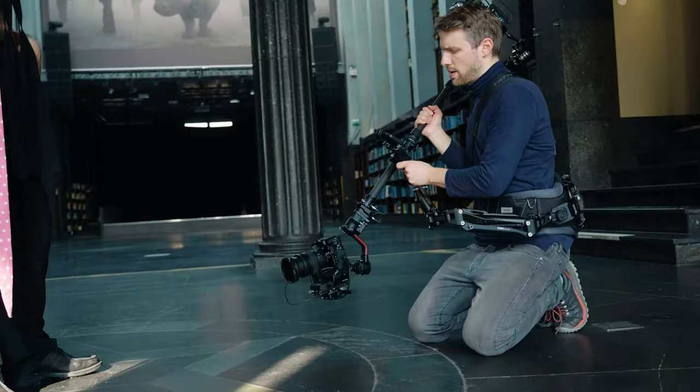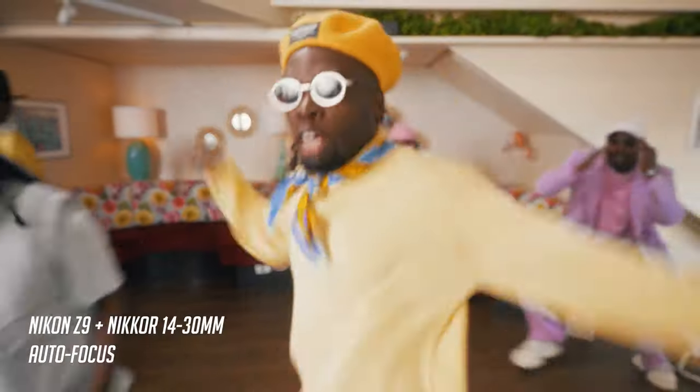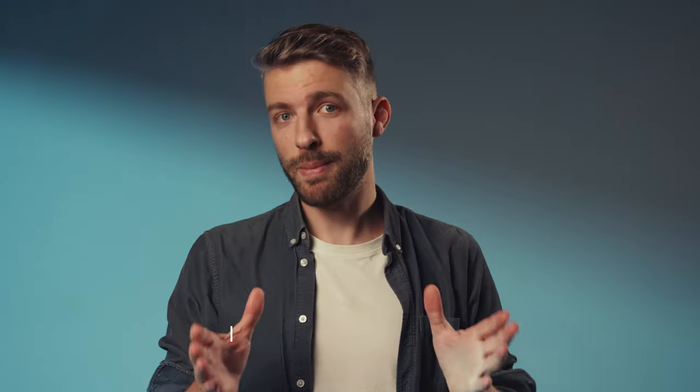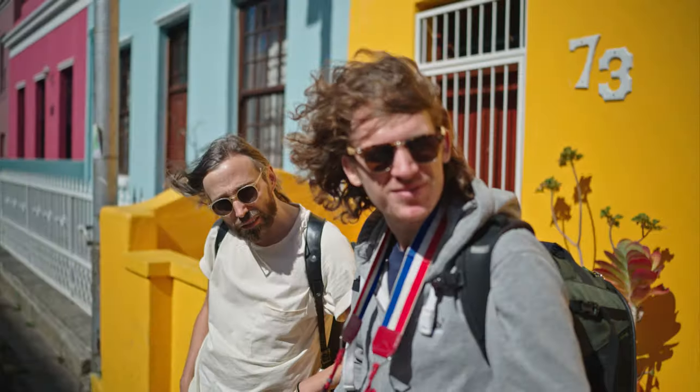We had already shot two music videos with the Nikon Z9, so I was curious to see how well this camera performs for traveling and documentaries. Nikon was eager to sponsor this project, as it would be 10 days of traveling and quite a lot of post-production. Keep in mind this is not a review of the camera, but me showing how good the camera is through footage, through facts, and through some post-production examples.